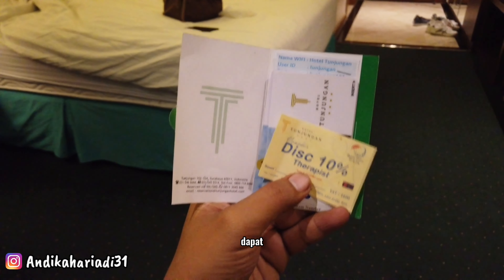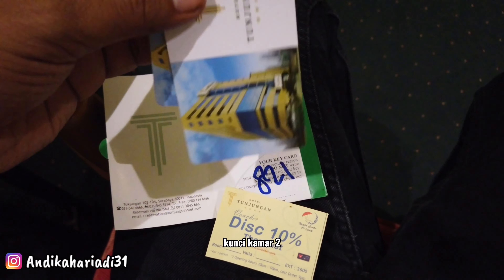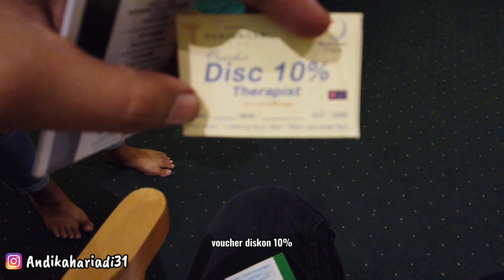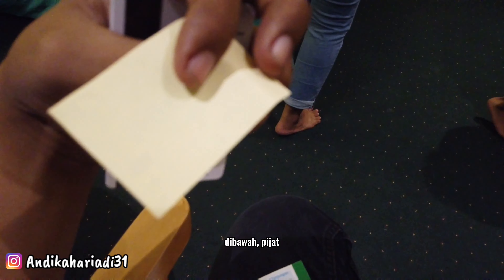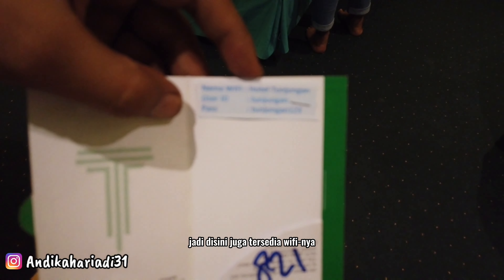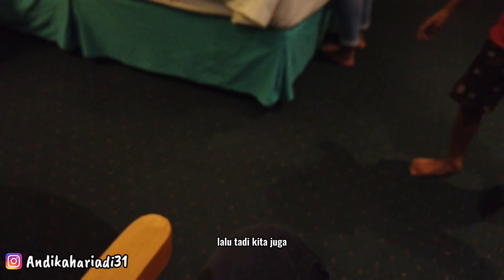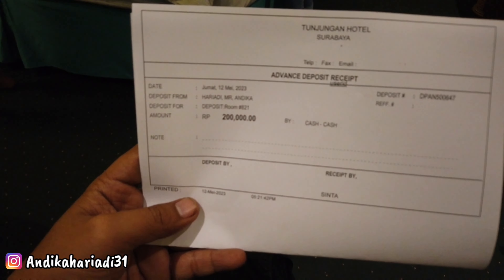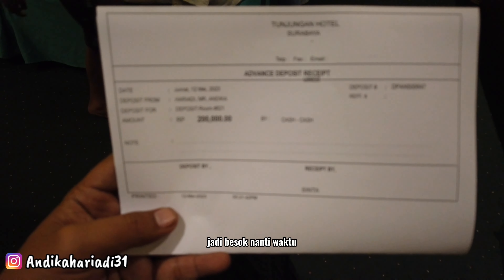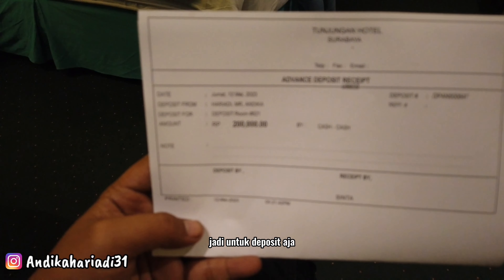Tadi dapat kartu dua, kunci kamar dua. Terus ada kupon voucher diskon 10% untuk terapis. Terus ini ada password WiFi-nya, jadi di sini juga tersedia WiFi, ada user dan password-nya. Tadi kita juga dimintai deposit Rp 200.000, besok waktu check out itu kita ambil lagi. Jadi untuk deposit aja.